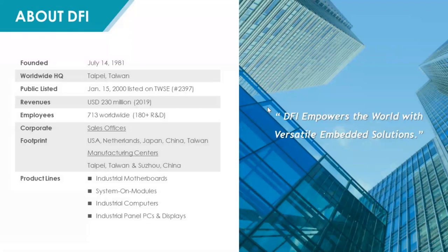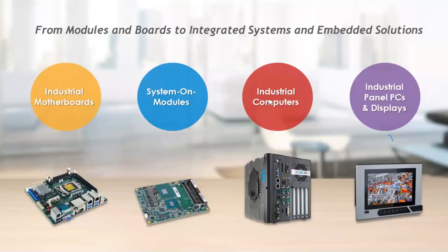Before the webinar, DFI is a company that has been 30 years in the IPC industries. Our core competency is in the form factor size and embedded products. We have over 700 employees worldwide, including R&D resources. DFI's products are set in two parts — the first one, we have a subsystem model, including the industrial motherboard.